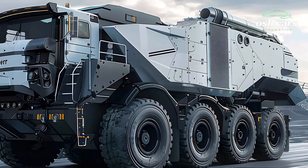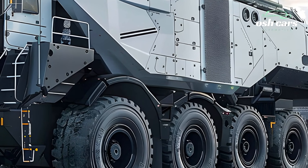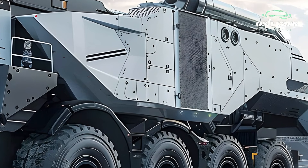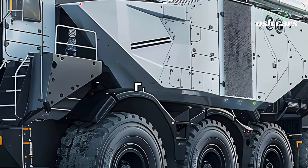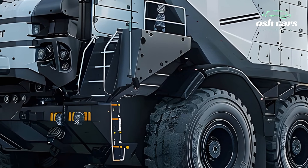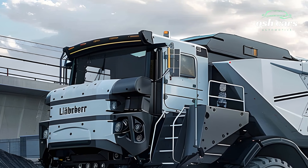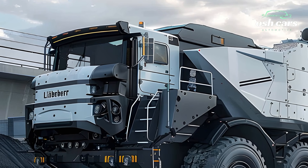The 2026 Liebherr T284 continues to set the gold standard for ultraclass mining trucks, offering unmatched power, remarkable efficiency, and cutting-edge innovation. Designed for large-scale mining operations, this truck embodies Liebherr's commitment to pushing the boundaries of heavy-duty machinery to meet the demands of the modern mining industry.